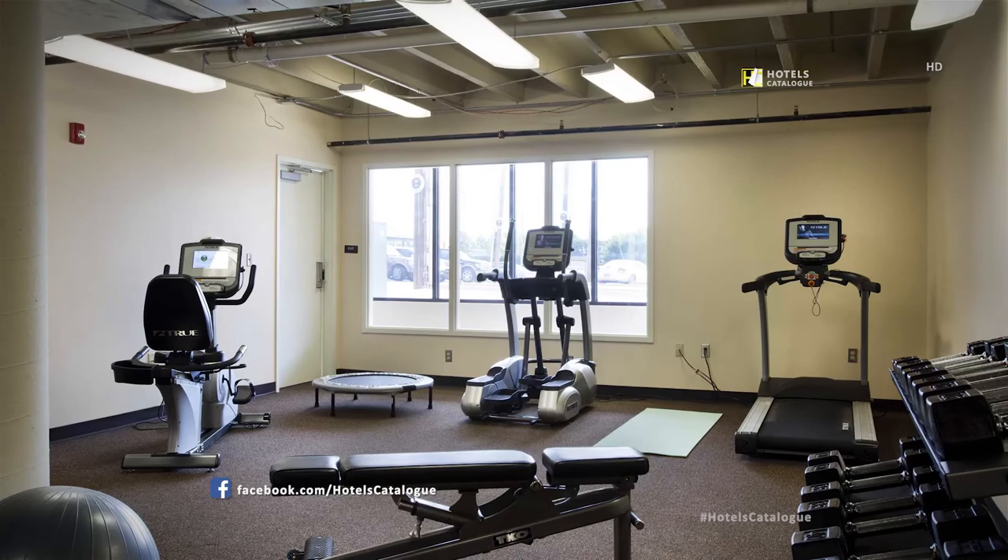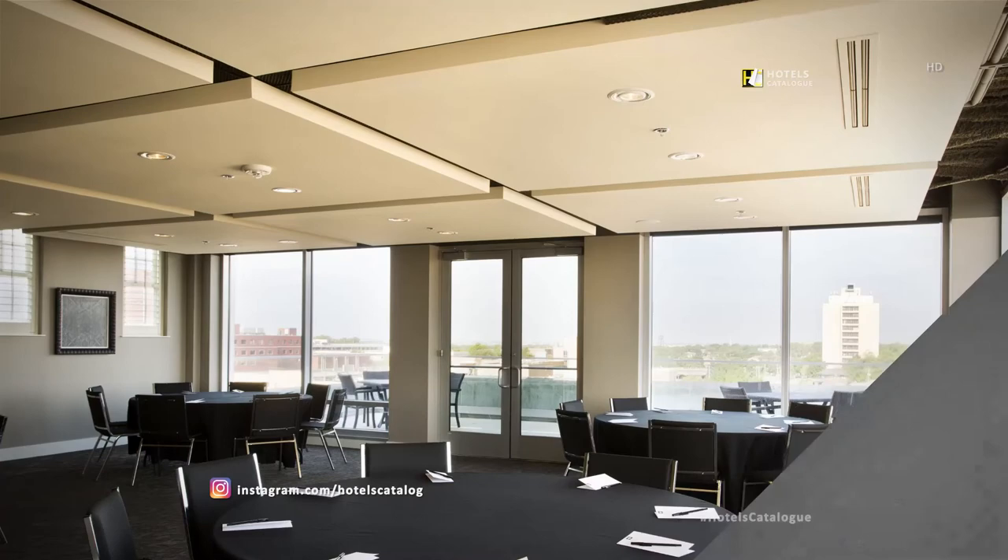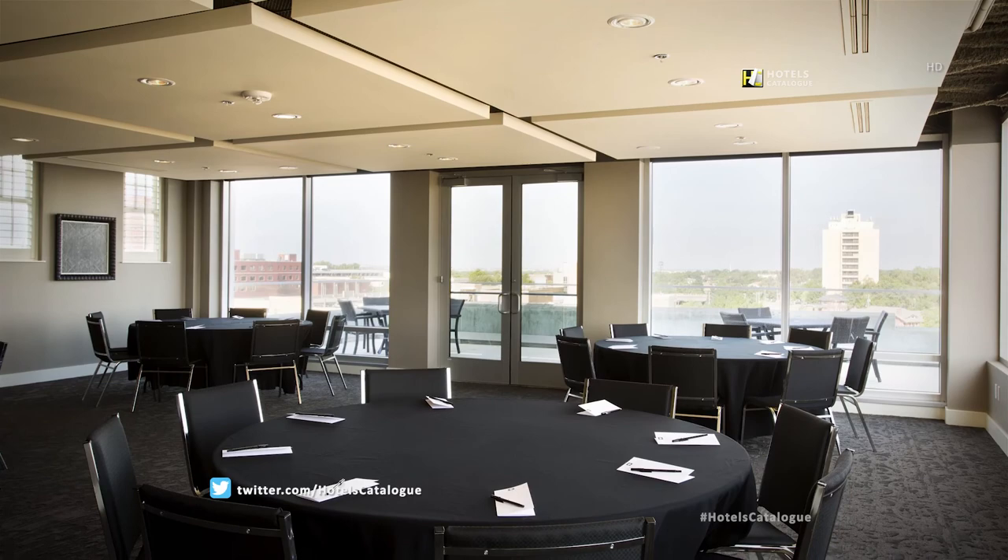This first-floor meeting space is intimate and offers a boardroom setup that will seat up to 16 people. The seventh-floor meeting space offers a beautiful view of Oklahoma City and is perfect for business meetings or small gatherings.